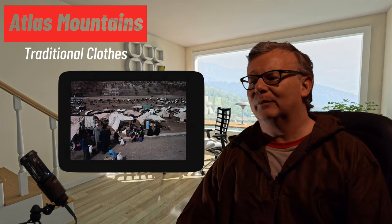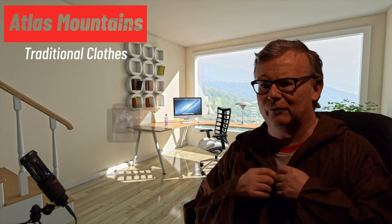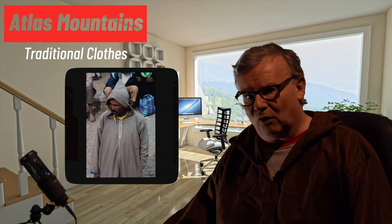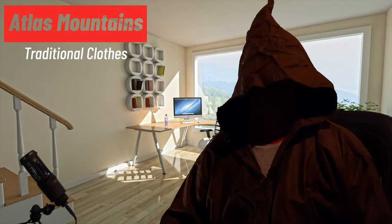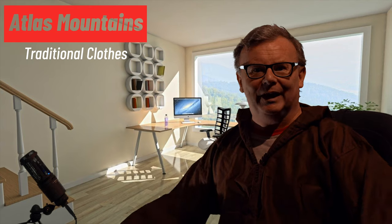We wandered through, took some pictures, and eventually came to a store selling these — jalabas. They're the very traditional outfit in Morocco, unisex for men or women. You pull it over your normal clothes and it keeps you warm. They've got a fantastic pointy hood. We decided: what better thing than to buy something that keeps us warm while camping around Morocco, helps us blend in — though I'm not sure blending really worked — and serves as a souvenir of our trip.